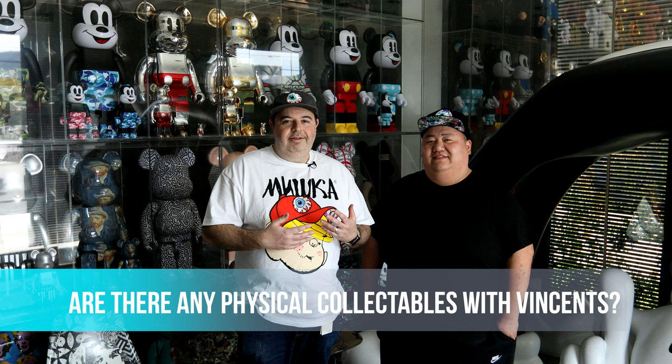The way we wanted to do the Vincent's reveal was to tie it to the physical aspect that our collectors are very well aware of. Everybody in our scene loves blind boxes, so when you buy a Vincent, you actually get a blind box.